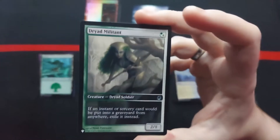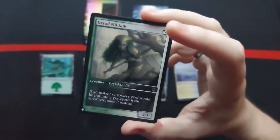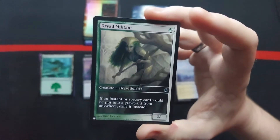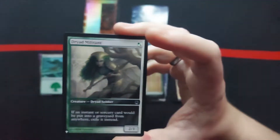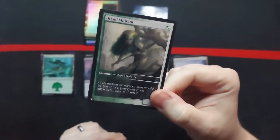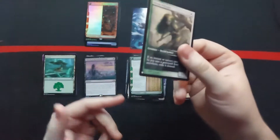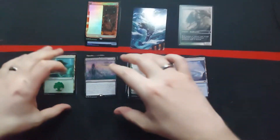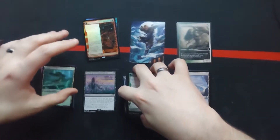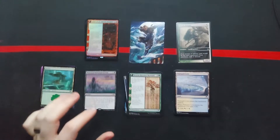The other thing you get in a Set Booster is access to something called the List. Essentially you have a chance to get an old card — a card from a set that is no longer printed. For the most part, there's not really a ton of stuff that's great in the List; sometimes you get lucky, but this one is just a common. So far we're not doing too bad as far as actual pulls go. We got lucky with two rares — our guaranteed foil is, in fact, a rare — so that's really nice.